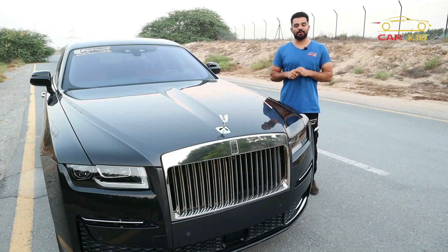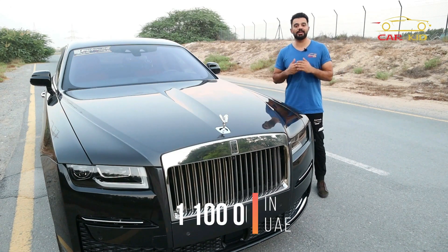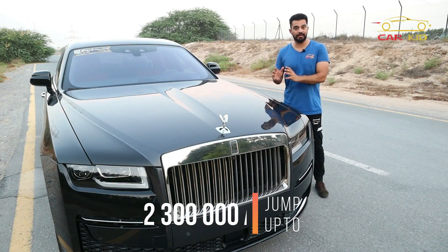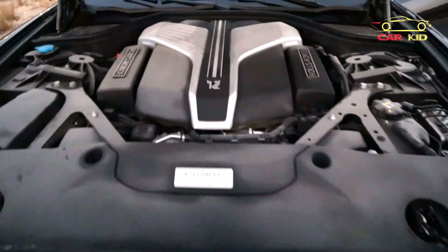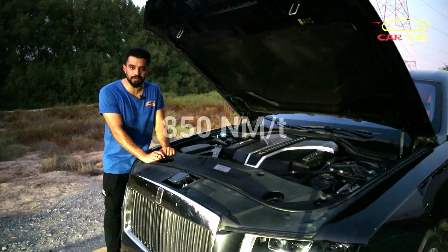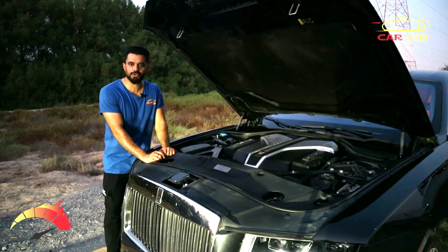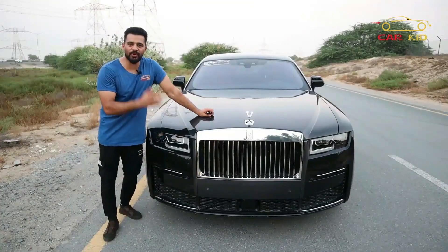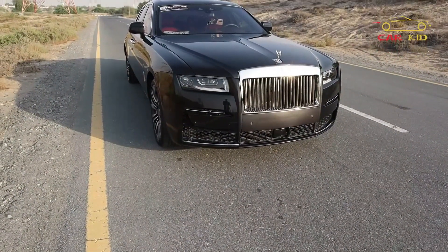The price differs with options because there's a short wheelbase and an extended wheelbase, and of course hidden options in your car. In the UAE, the price starts at 1.1 million dirhams and can jump up to 2.3 million dirhams. Under the hood you've got a V12 producing 563 horsepower with 850 Newton meters of torque, an 8-speed automatic transmission, and 0 to 100 in 5.0 seconds.